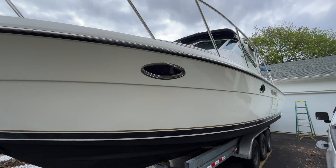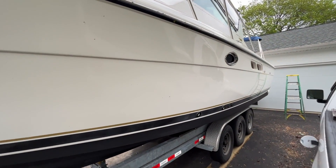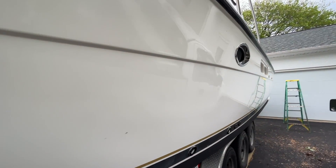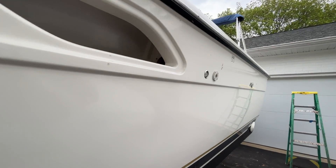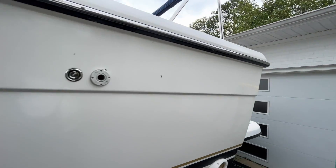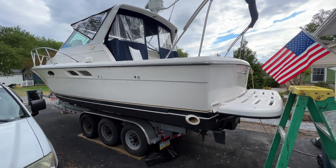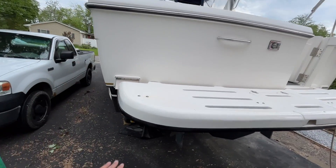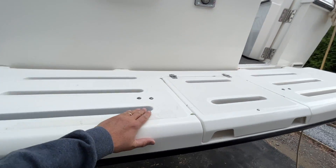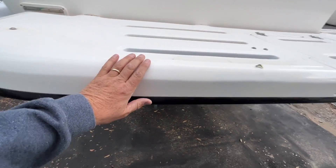We're going to walk down the port side of the boat. The boat is currently on a trailer, which is available to be purchased separately. The owner is asking $80,000 for the boat and $10,000 for the trailer. Walking around, you have a nice factory-installed swim platform with no obvious signs of damage on the corners.